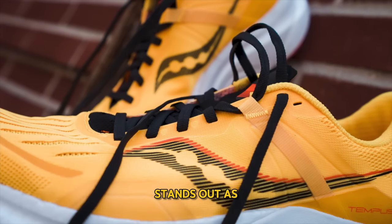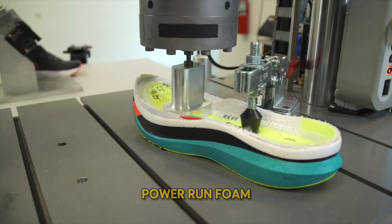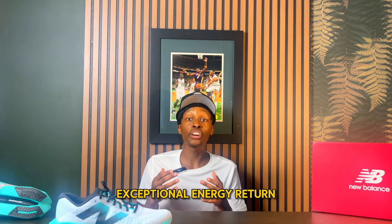Number 8: the Saucony Tempest. The Saucony Tempest stands out as a stability cushion sneaker that fits a lot of different people. It has a very nice midsole with PowerRun foam, which ultimately provides exceptional energy return and is very responsive.